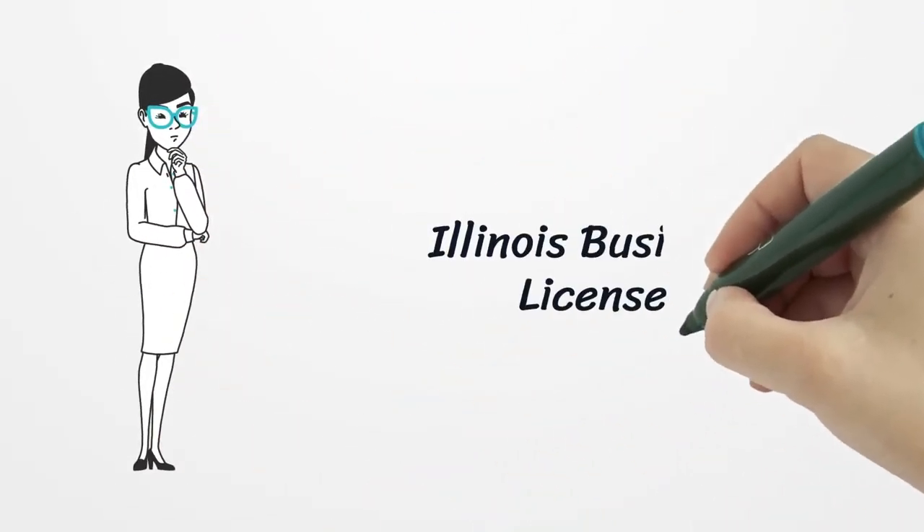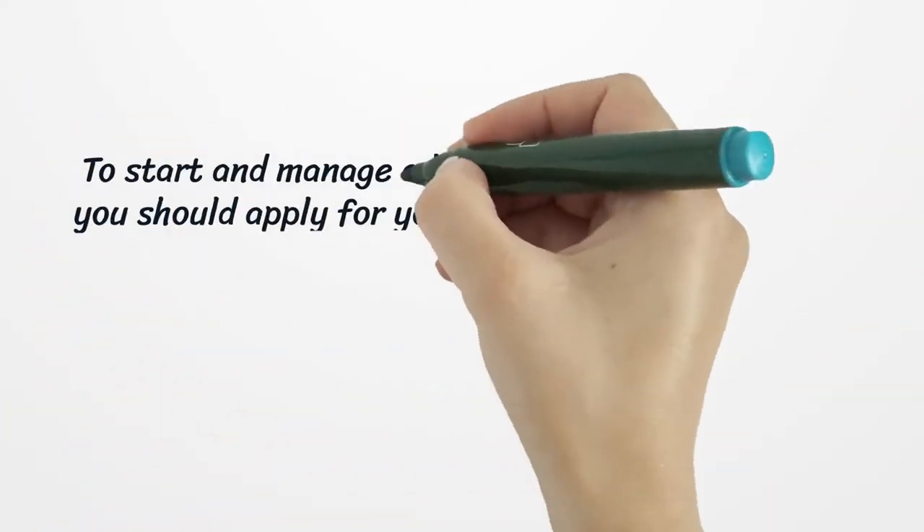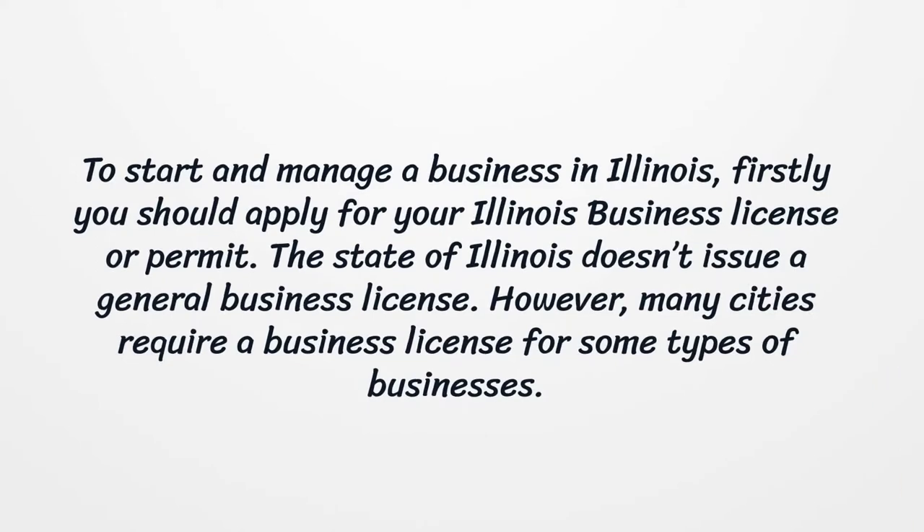Illinois Business License. To start and manage a business in Illinois, you should apply for your Illinois business license or permit. The state of Illinois doesn't issue a general business license. However, many cities require a business license for some types of businesses.